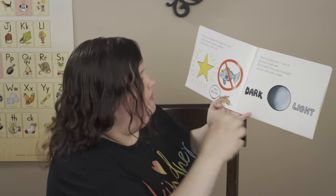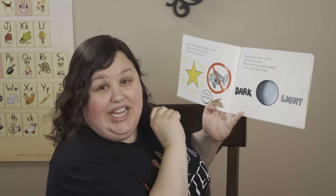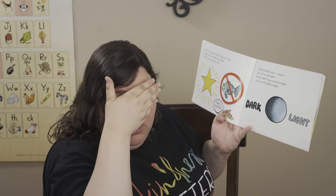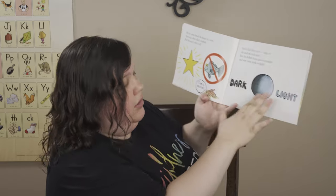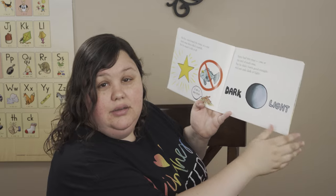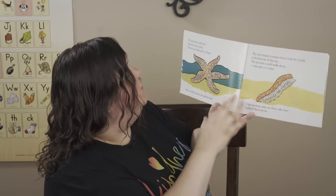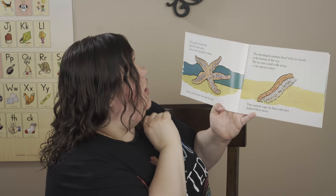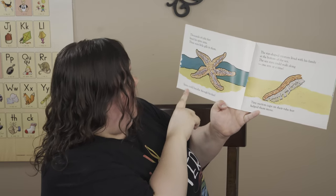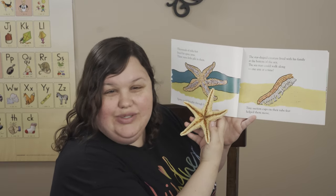Spiny had tiny eyes, one at the end of each arm, but he didn't have good eyesight. He only saw dark and bright lights — a gray scale of dark black, gray, and white. That's all he saw. Thousands of tube feet lined his spiny arms — they were little gills. That's how they breathe. Spiny could breathe through its feet — through those tubes.